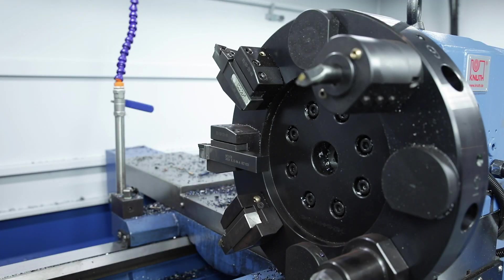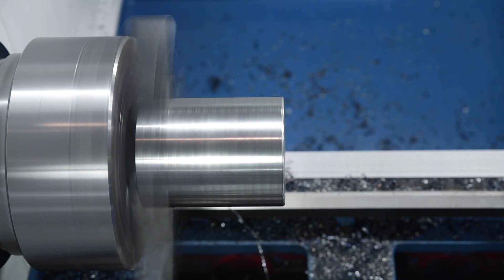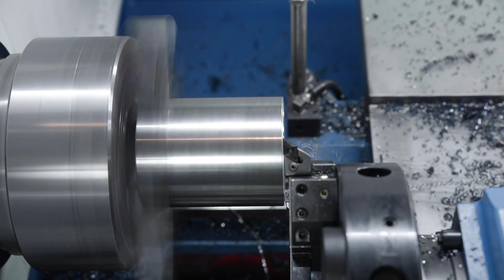The standard automatic eight-station VDI tool turret makes the machine flexible and productive. The machines of the Numturn series are equipped with a hydraulic chuck as standard, the clamping force of which can also be adjusted.